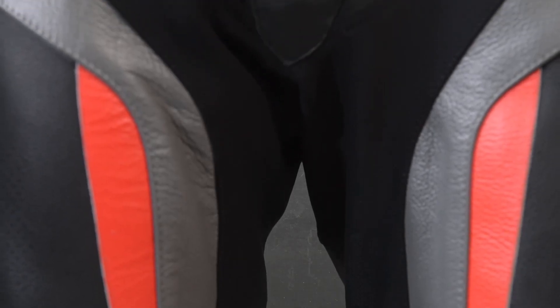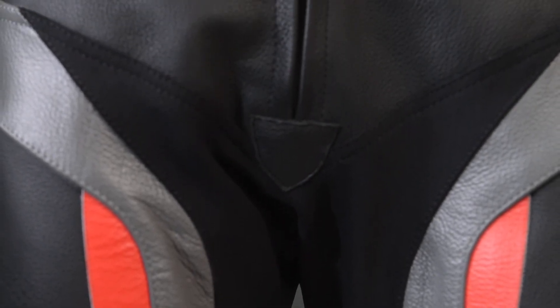As with all RST products, the jacket and jean come with a 360 connecting zip, which means you could even use this two piece on the track. There's also waist adjustment in the waist of the jacket for a closer fit. The Blade jean has stretch panelling on the side and is the only jean in the range to come in a regular and a short leg version.